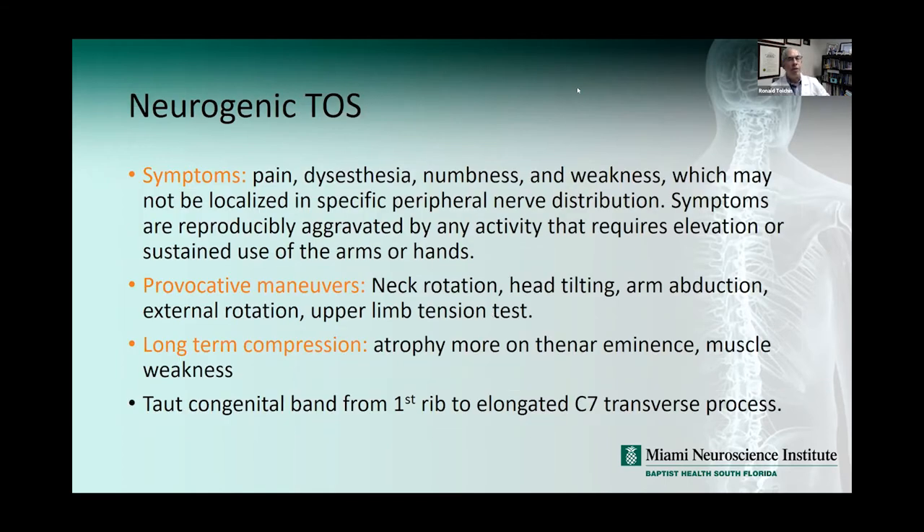The symptoms depend on which type of thoracic outlet syndrome we're talking about. In neurogenic TOS, the symptoms are pain, dysesthesia, numbness, and weakness — not necessarily localized to a specific peripheral nerve distribution. Symptoms are reproducibly aggravated by any activity requiring elevation or sustained use of arms and hands. I typically ask patients — especially women — if fixing their hair with hands above their head makes their arms get heavy. With provocation such as neck rotation, arm abduction, external rotation, or the upper limb tension test, you can bring out these symptoms.